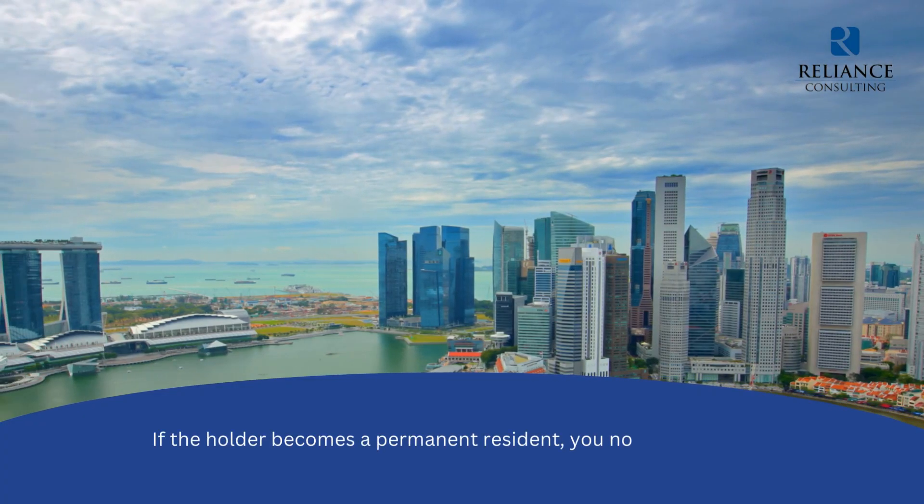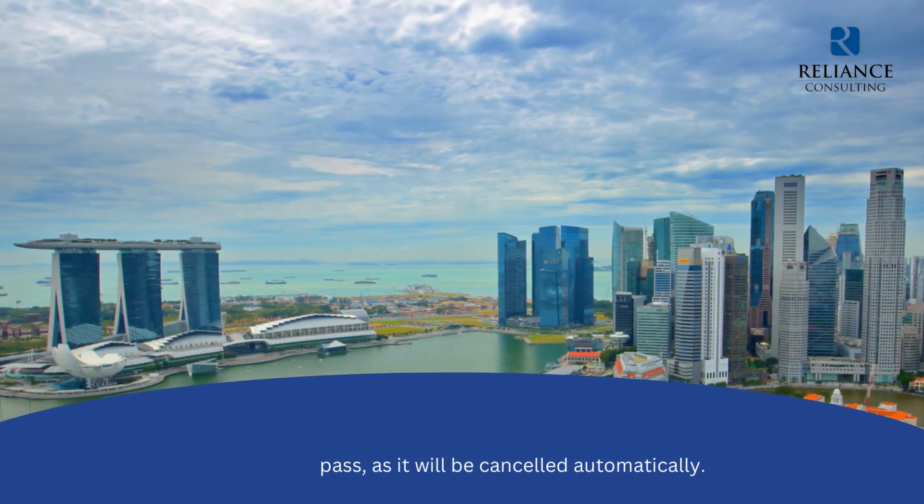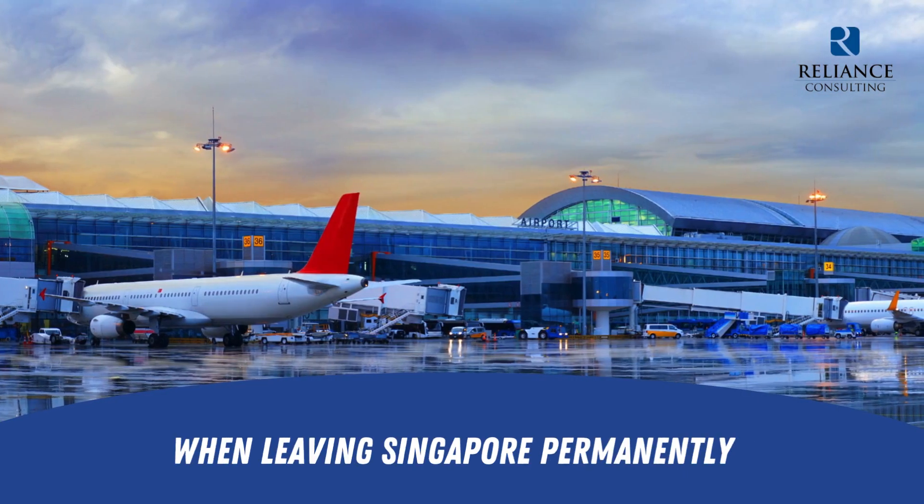4. If the holder becomes a permanent resident, you no longer need to cancel the pass, as it will be cancelled automatically. When leaving Singapore permanently.